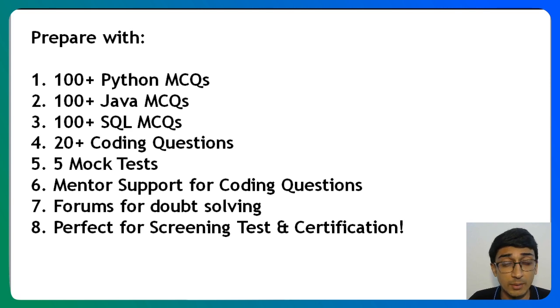For the screening test, coding questions are not there. We have 5 mock tests of both the screening test as well as the certification test, so you can prepare for it as if you are actually going to give the NPTQ test.